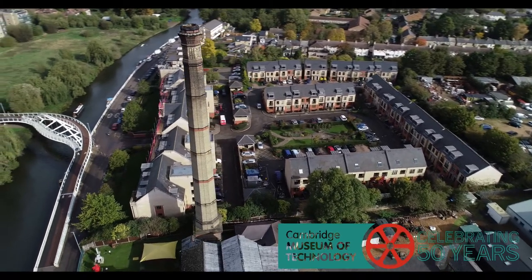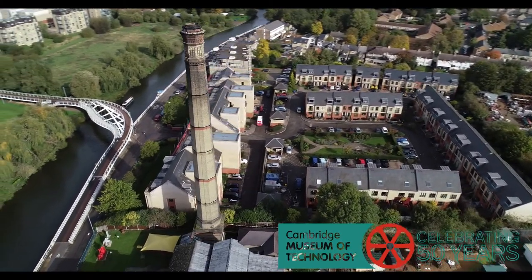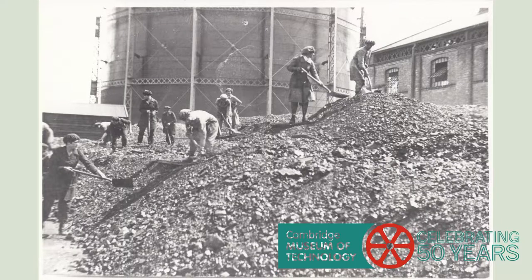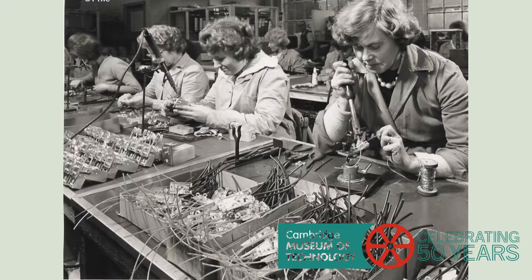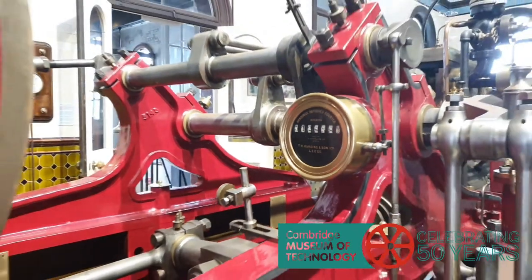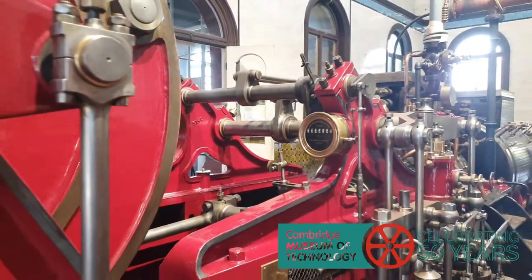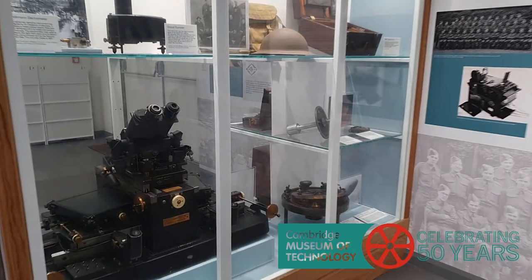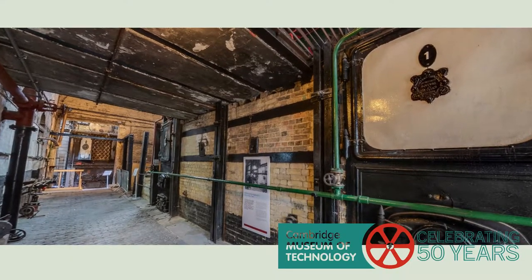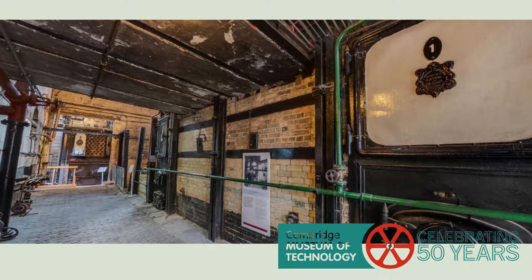The exhibits in the museum date from the 19th and 20th centuries. We celebrate local industries and technology and the lives and achievements of people who worked in Cambridge industries. Our collections range from these powerful 19th century engines to the fine scientific instruments made in the 20th century. All of the objects on display made a real difference to people's lives.